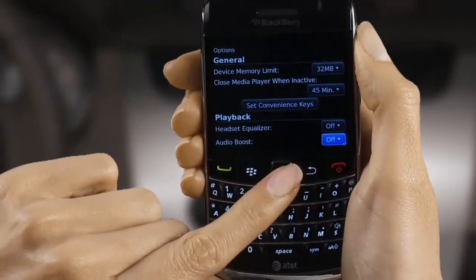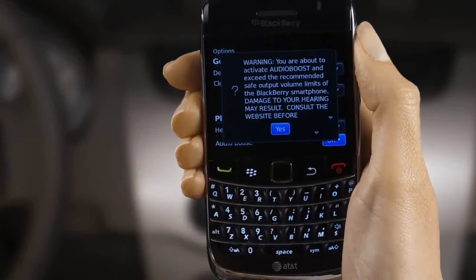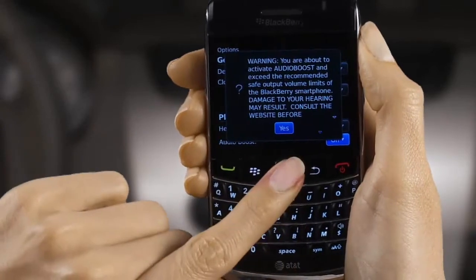At this point, it's a good idea to set your phone to Audio Boost. You can do this in your BlackBerry's Options menu. Check the Owner's Manual for more information.